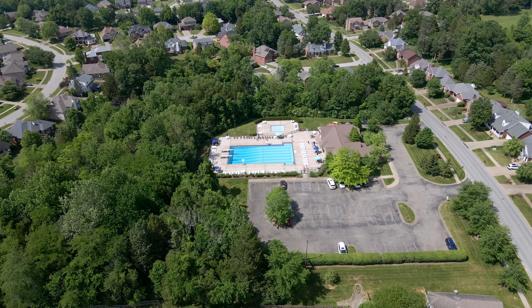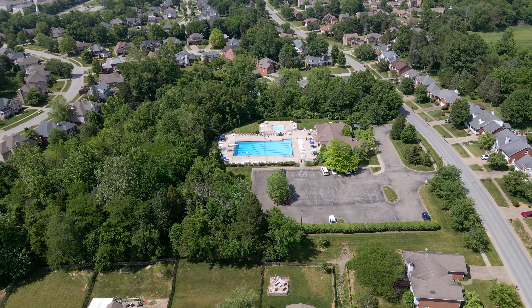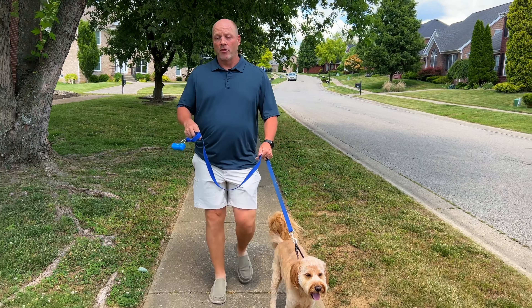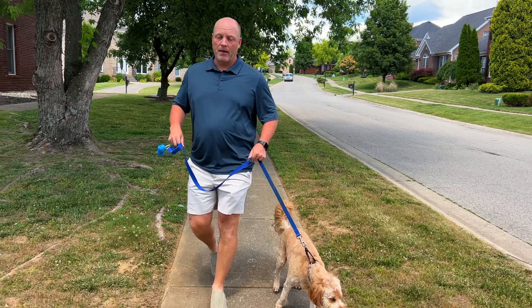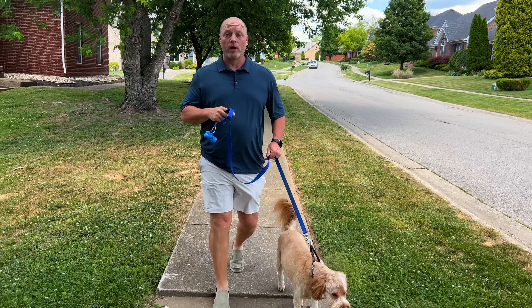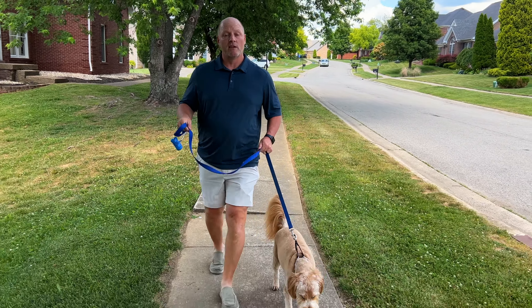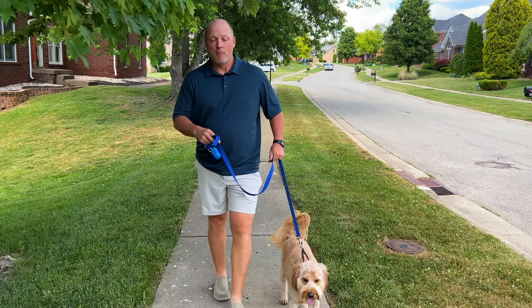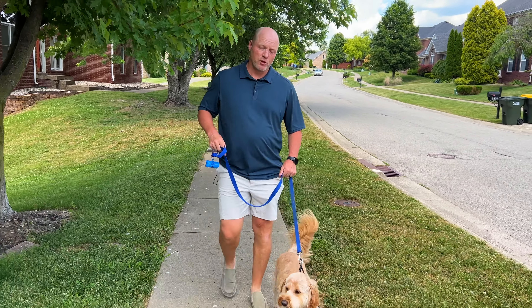One of the other aspects I like about Saratoga Woods is it has its own pool. In the summers you'll find that the kids ride their bikes to the pool, spend the day there, and come back on their bikes — I love that about this neighborhood. You've also got easy accessibility to the Gene Snyder Freeway as well as to I-64 through the Blankenbaker access.